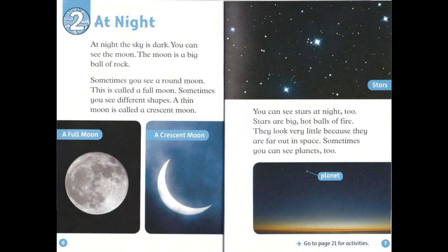You can see stars at night, too. Stars are big, hot balls of fire. They look very little because they are far out in space. Sometimes, you can see planets, too.